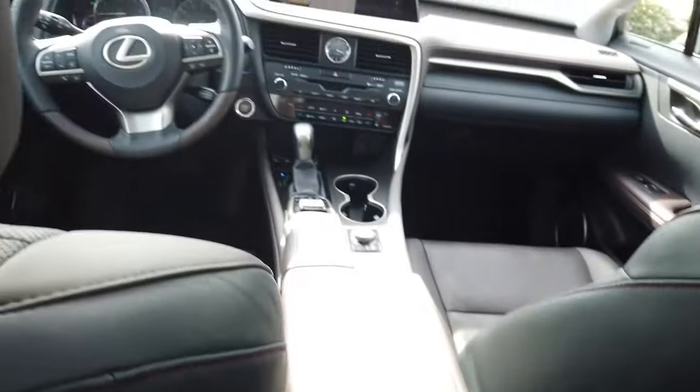Driving the 2018 Lexus RX 350 — this is a vehicle meant for comfort. It's a premium experience but made for comfort, not sport. When we were shopping we cross-shopped it with the BMW X3 and the Audi Q5, both of which had redesigns in 2018. We test drove both and opted for this one.